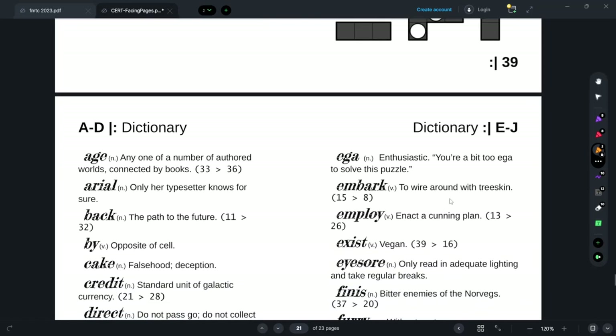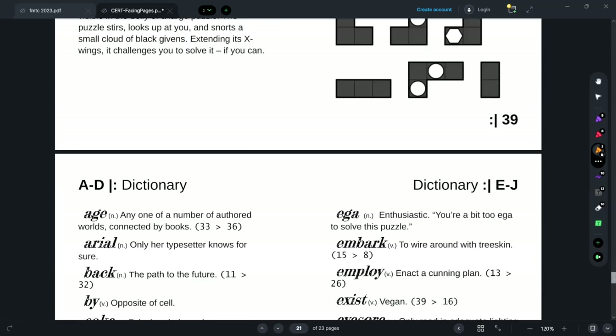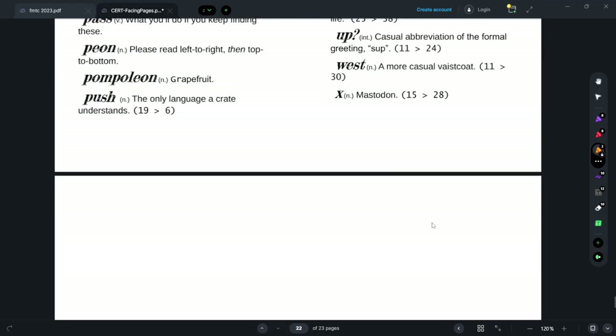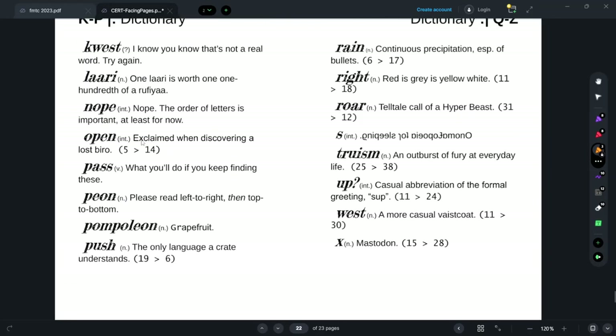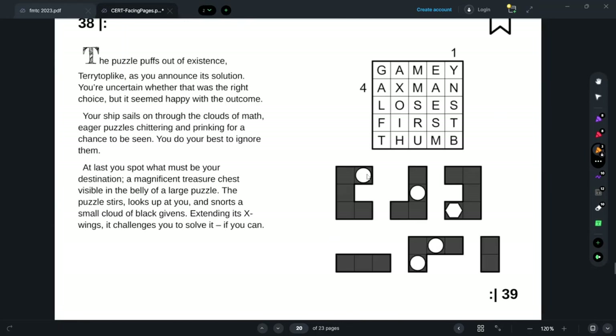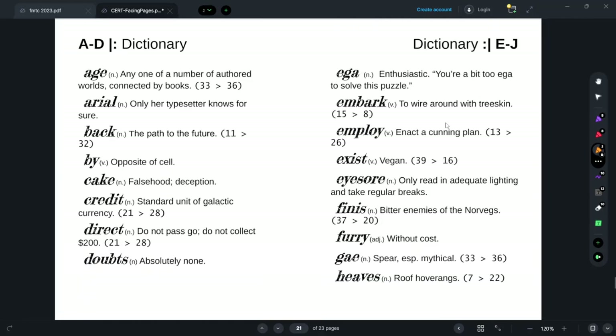'To wire around with tree skin?' Page 15, entry 8. 'Embark' — that's very funny. What was 'open'? 'Open — exclaimed when discovering a lost bureau?' Biro? Sorry, where am I going? Embark: 8.